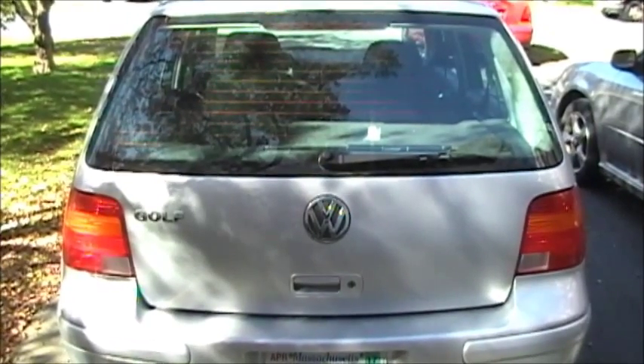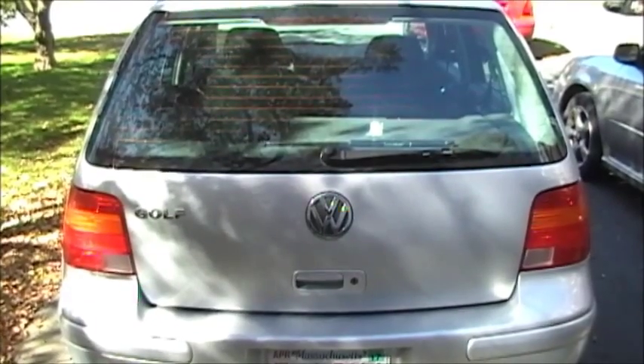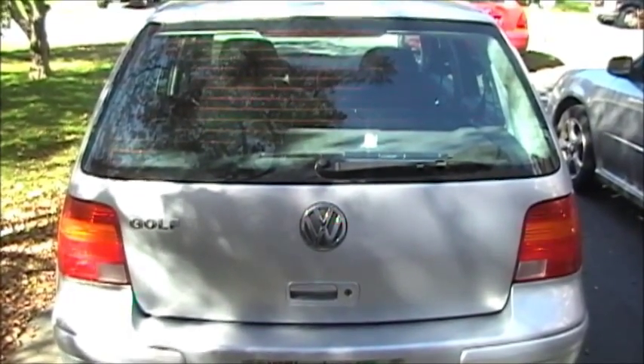Here's a 2005 VW Golf. This is a Mark IV model, not very different from our 2000 Jetta.